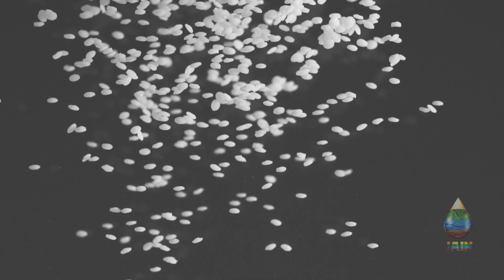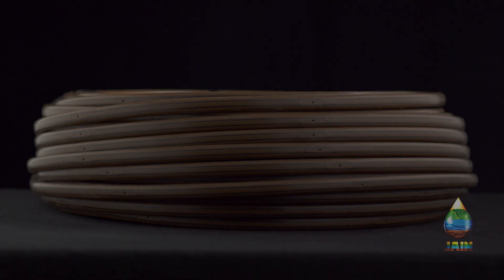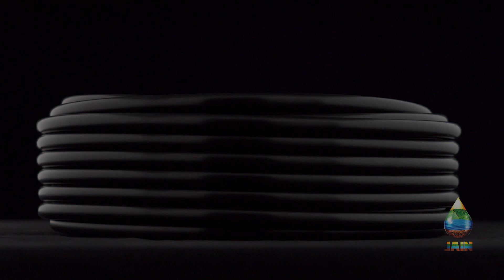Dow Fingerprint Resins resist stress cracking, contain no post-consumer recycled resins, and come with a 10-year manufacturer warranty.